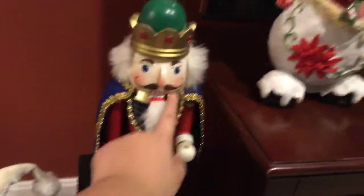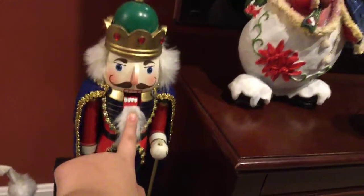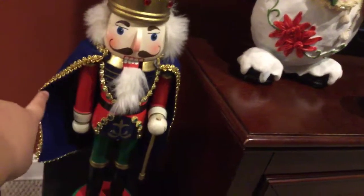And then when you move over here we have a nutcracker — another nutcracker, another nutcracker. And then we have this big, big snowman. It's very cool.